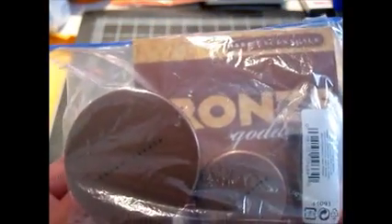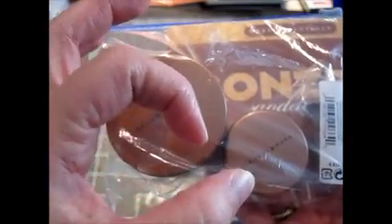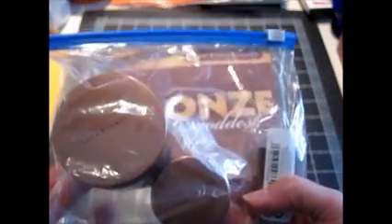First up is this set of makeup from Bare Essentials — their bronze goddess line. There's this product which kind of looks like a compressed rock of powder, a bronzer, and then there's one called Faux Tan, and a little brush and instructions. I've gotten comments before about how me handling plastic bags is annoying — I'm sorry, I can't do anything about it. I have to show you this stuff, and sometimes it comes in a plastic bag. I don't have any special sound equipment or editing, so I apologize if it annoys you — please mute me or fast forward.